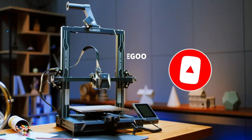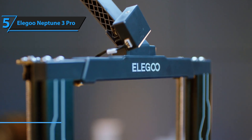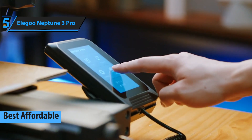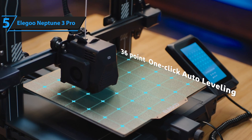The Elegoo Neptune 3 Pro is a top recommendation for those seeking an affordable yet high-quality 3D printer. As of 2024, it stands as one of the best value-for-money options on the market. The Neptune 3 Pro doesn't compromise on features despite its attractive price point.